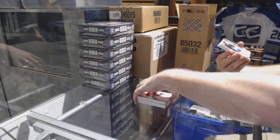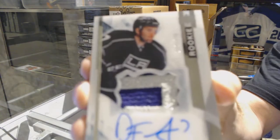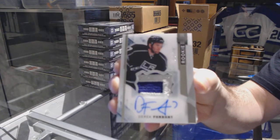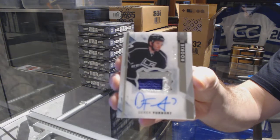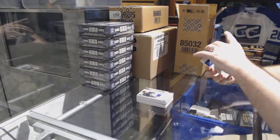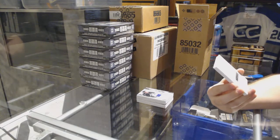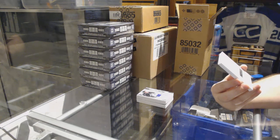For the LA Kings, a two-color rookie patch out of /375: Derek Forbort. We have a redemption — boom! Oh nice, a tribute rookie auto patch, numbered to /49.